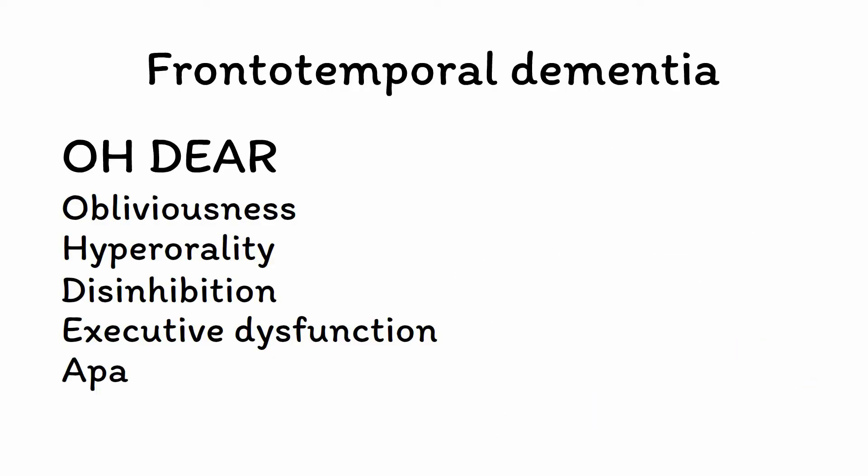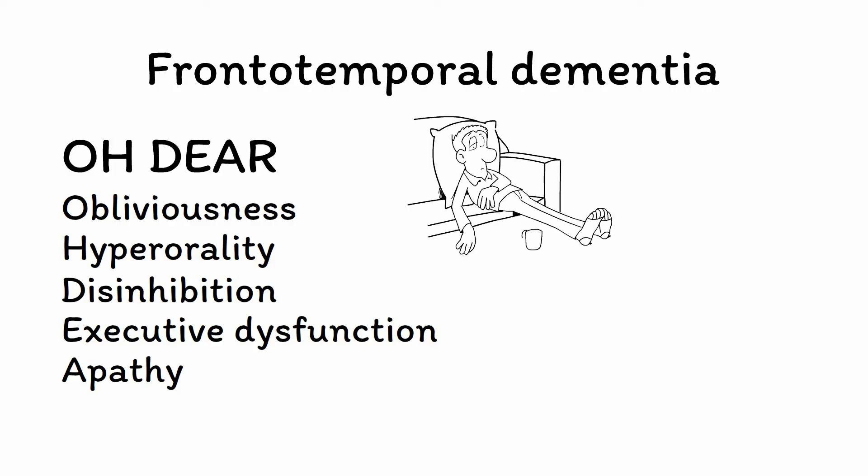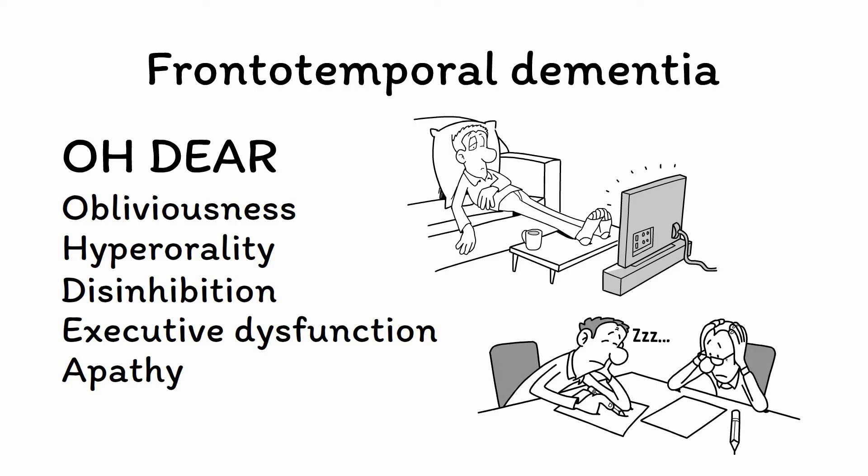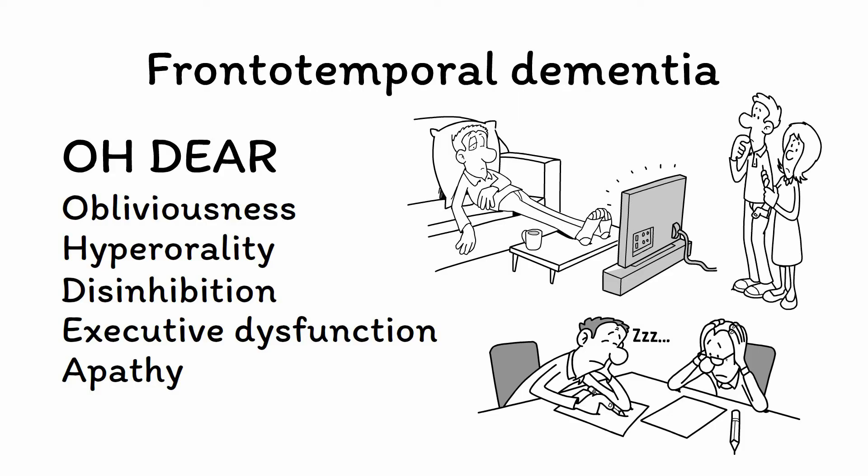A is for apathy. When not engaging in impulsive, hyperoral, or hypersexual behavior, patients with FTD often show a profound apathy and don't appear to care what is going on around them. This is often accompanied by a deep inertia or a lack of purposeful or goal-directed activity. This combination of apathy and inertia can be incredibly disconcerting to family and friends, and in some cases may be mistaken for depression.